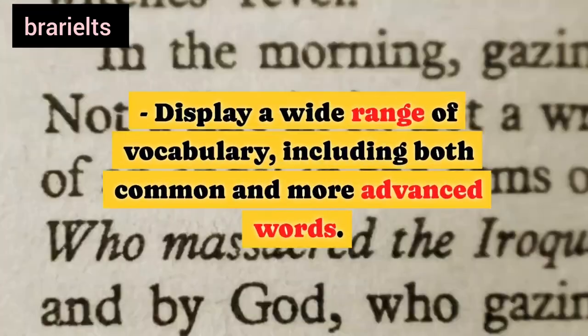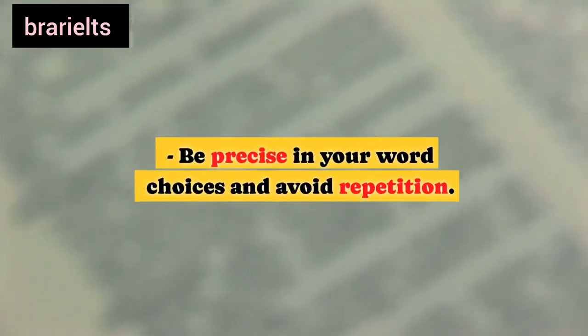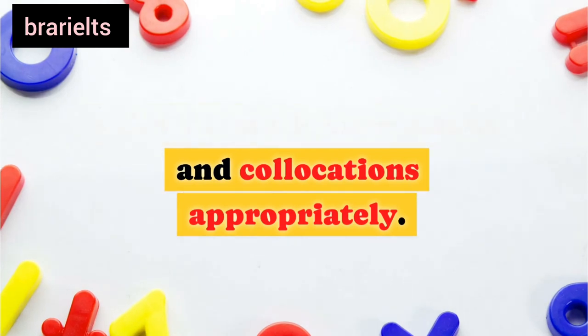Second, vocabulary: display a wide range of vocabulary, including both common and more advanced words. Be precise in your word choices and avoid repetition. Use idiomatic expressions and collocations appropriately.